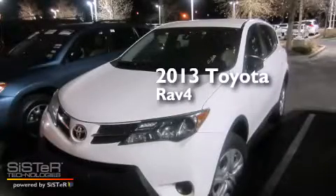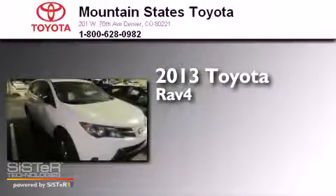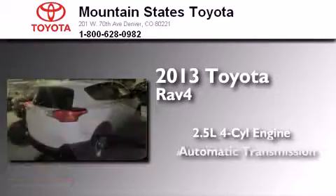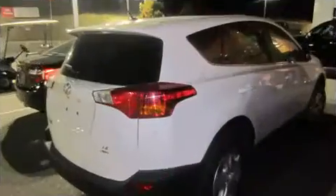This is a 2013 Toyota RAV4. It features a 2.5-liter 4-cylinder engine, an automatic transmission, and 4-wheel drive.